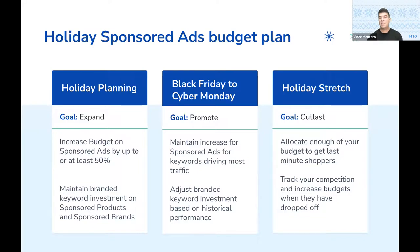Through Black Friday, Cyber Monday, or the Cyber Five, you definitely want to make sure you're promoting — as Brett said, increasing those sponsored brand ads and driving more traffic is going to be the key to capturing that audience and making sure they're aware of your product. Invest in branded keyword campaigns and make sure you have enough budget so those are on across all the different campaign types. Through the holiday stretch — even after Cyber Five through Christmas — you're going to want to maintain and outlast your competitors that might drop off right after Cyber Five. Allocate enough budget to get last-minute shoppers, as with Amazon Prime you can get gifts up to two days before Christmas. Track your competitors and increase your budgets when they've dropped off.